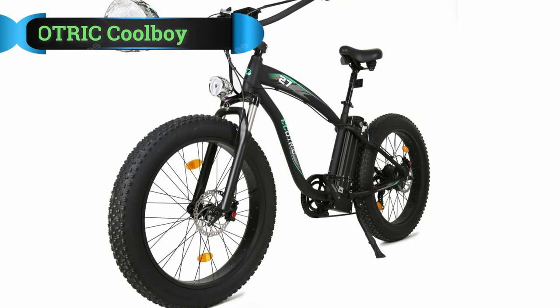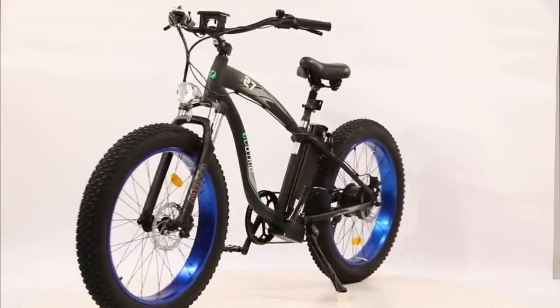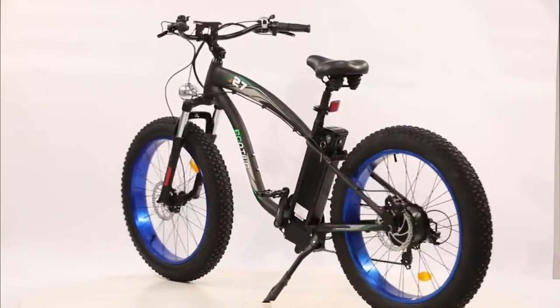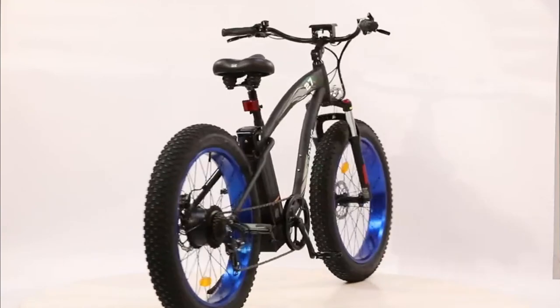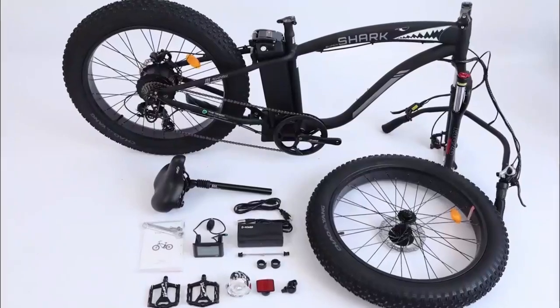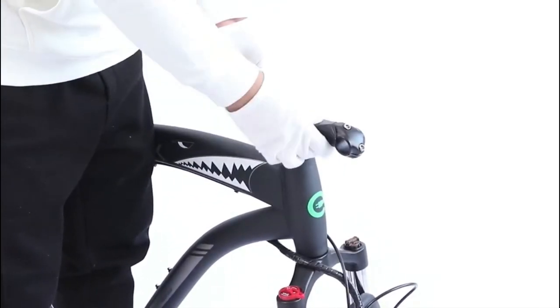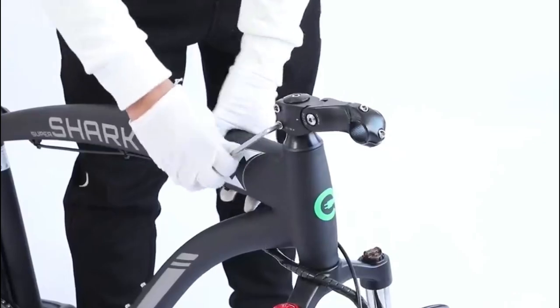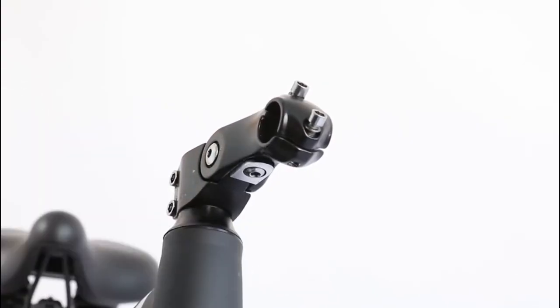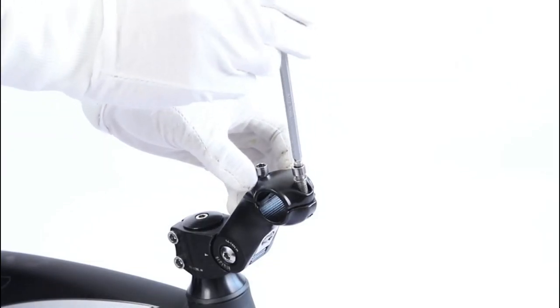Number 2: Ecotric Coolboy Electric Bike. Are you looking for an electric bike that is not only powerful but also stylish? In that case, look no further. Here's a product that is totally made for you. Speaking of which, this mountain e-bike comes with a 1000W motor. Along with that, the vehicle includes a 48V 13Ah battery, which makes sure all your rides are enjoyable and boosted with sufficient power.